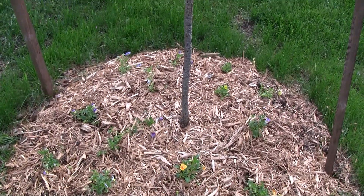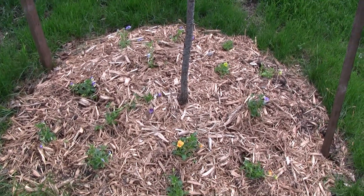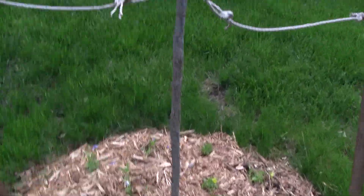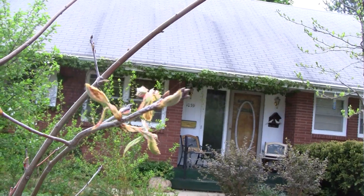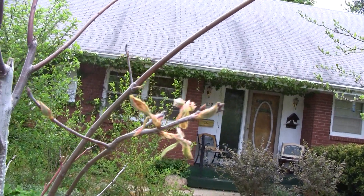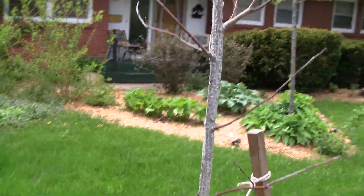These are some various colored violas we just put in yesterday around the oak tree. The oak tree is just starting to get some leaves — hopefully we're going to see them elsewhere on the tree. It's only these two branches here that I see them on so far.